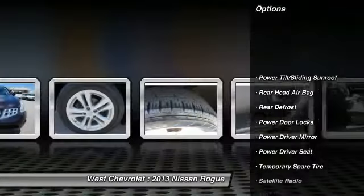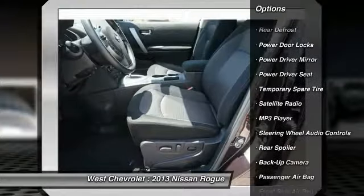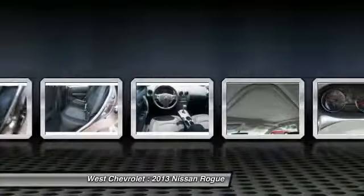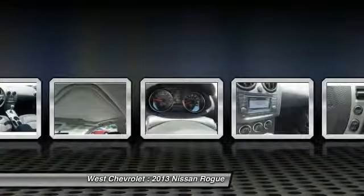Backup camera, keyless entry, steering wheel audio controls, traction control, stability control, all-wheel drive, Bluetooth, driver airbag, adjustable steering wheel, power steering.